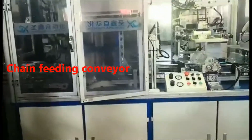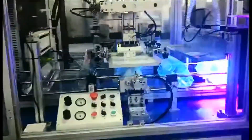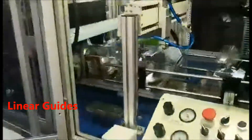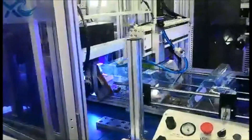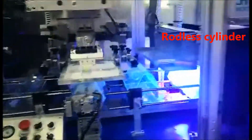Feeding conveyor transfers workpieces into the machine. Linear guides provide precise directional movement. The printing head is driven forward and backward by a rodless cylinder for stable, adjustable stroke.